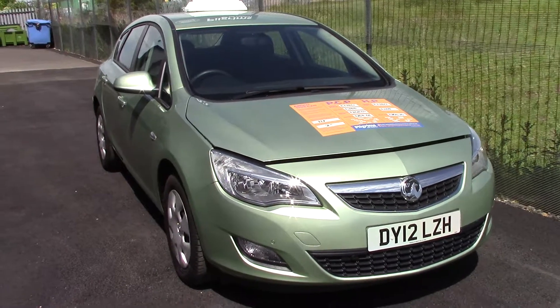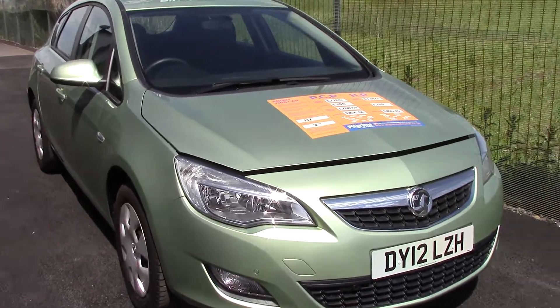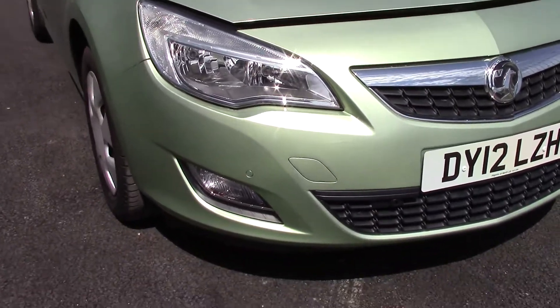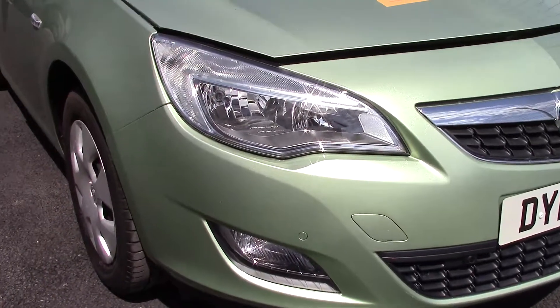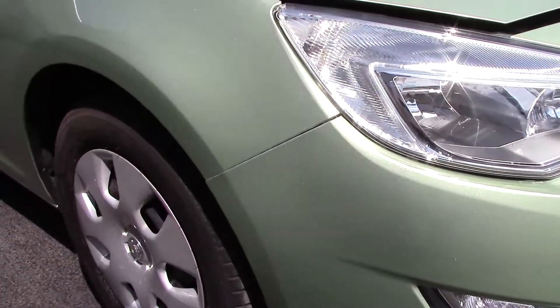Today I'm going to show you this vehicle. This is a 2012 12 Reg Vauxhall Astra 1.4 Exclusive in petrol.